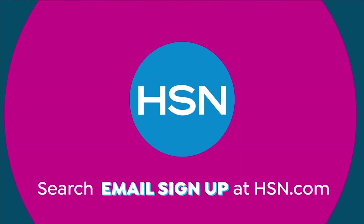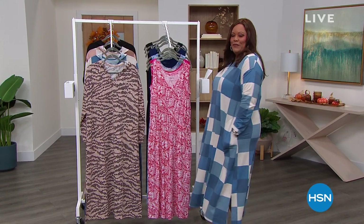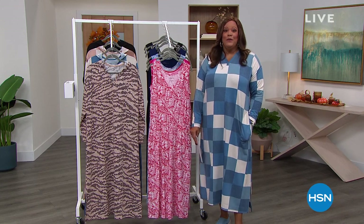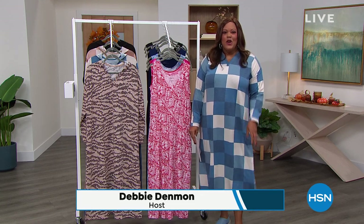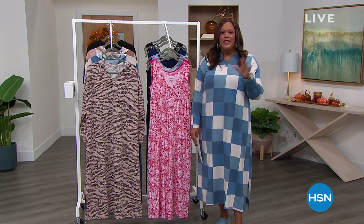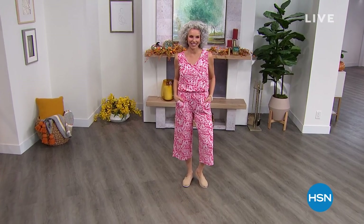Welcome back everybody. I'm Debbie Denman — my friends call me Debbie D. I'm so excited because I'm very comfortable and very cozy. This is your Comfort Code Hour. Comfort Code's been around for 50 years, and the reason it's so popular is because of the fabrication. You probably know it as Cuddle Duds — it's been sold on QVC forever. The exclusive brand, same company, is called Comfort Code.